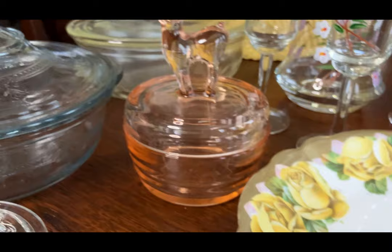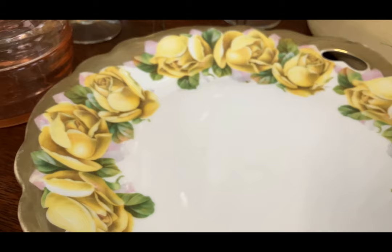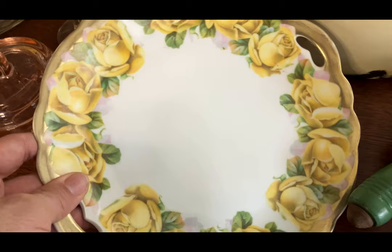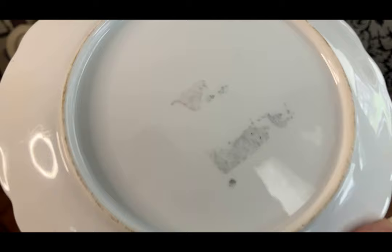Look at these yellow roses. It's transferware, so not an expensive piece, but it's pretty for summertime. I'm going to have somebody over for lunch — serve your little sandwiches on that. It's got sticky, nasty tape from the store and no mark.